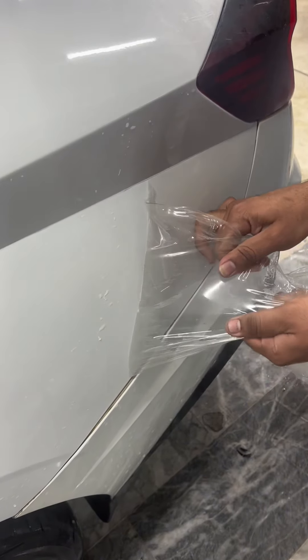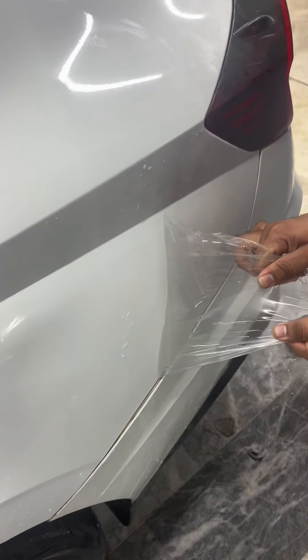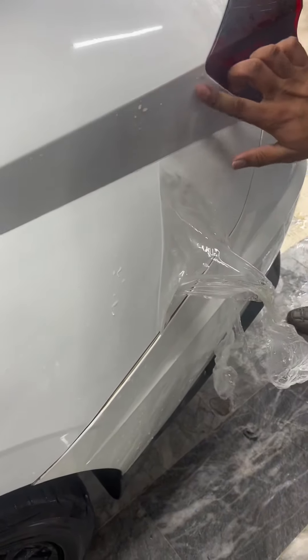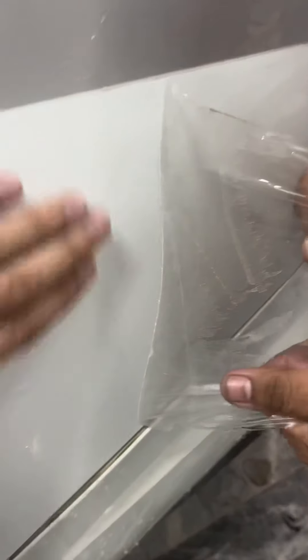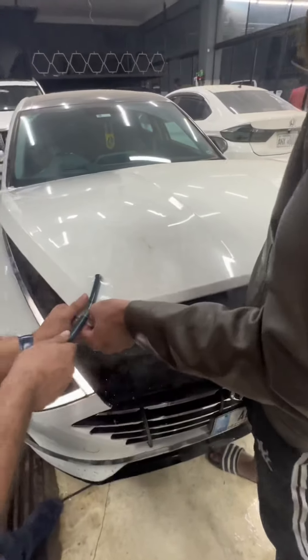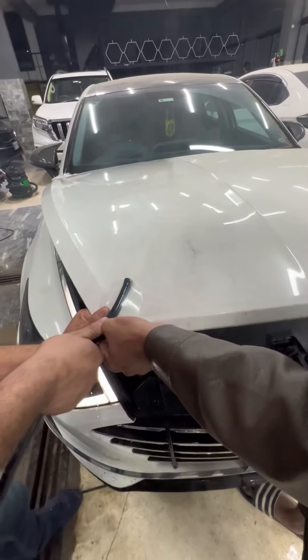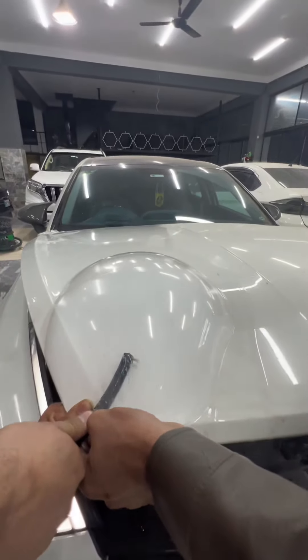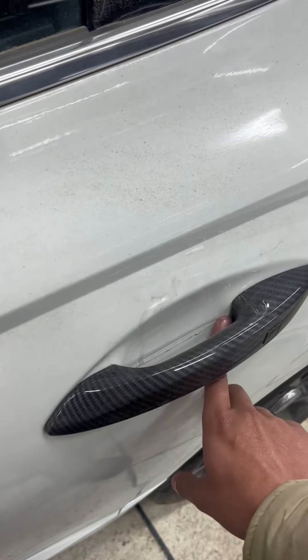Alhamdulillah, the people who are so aware of this car know that the TPM has been removed from this car. Why has it been removed? Because it has been damaged. We will show you the quality of the car.